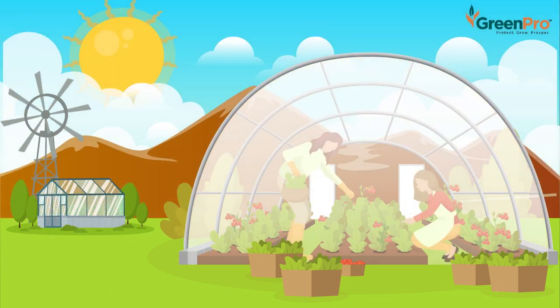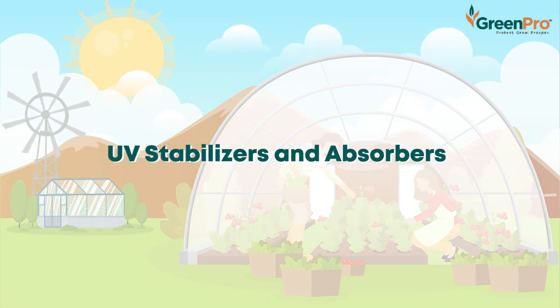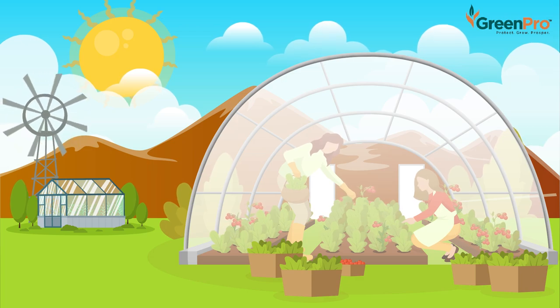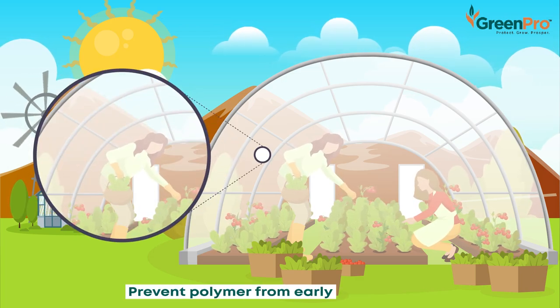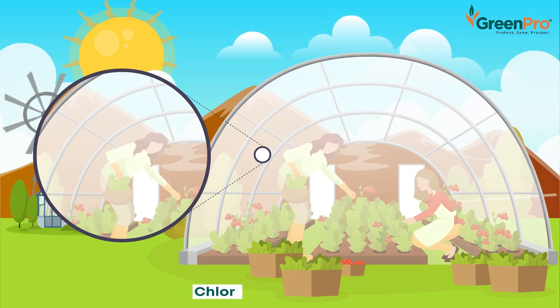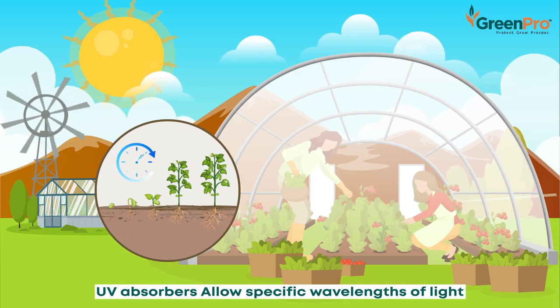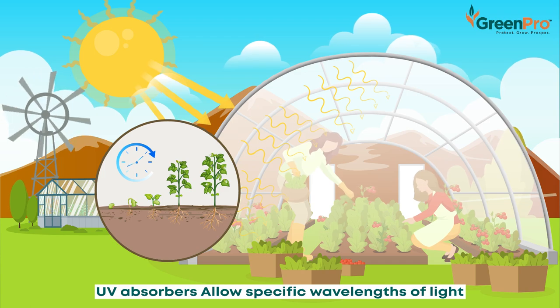Our covering sheets are formulated to provide the following effects within the greenhouse. UV Stabilizers and Absorbers: the UV stabilizers are custom-made to prevent the polymer from early degradation. The UV additive is also engineered to resist sulfur and chlorine. The UV absorbers are meticulously designed to allow the specific wavelengths of light which will be beneficial for the crop.